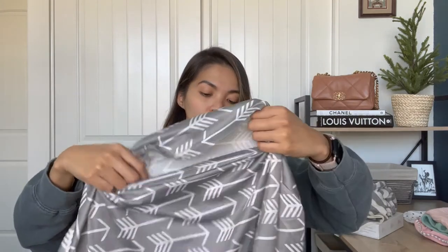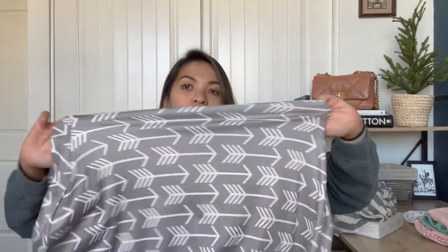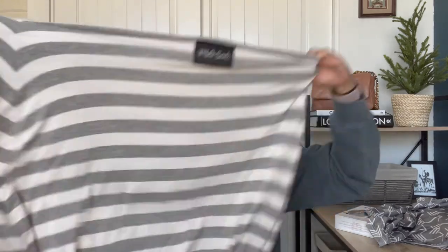We've also tried another brand from Amazon — different fabric, more of a slippery feel. It's still stretchy but as far as softness and stretchiness, the Milk Snob is much better. The Milk Snob has a ton of stretch so it's really easy and comfortable to use.